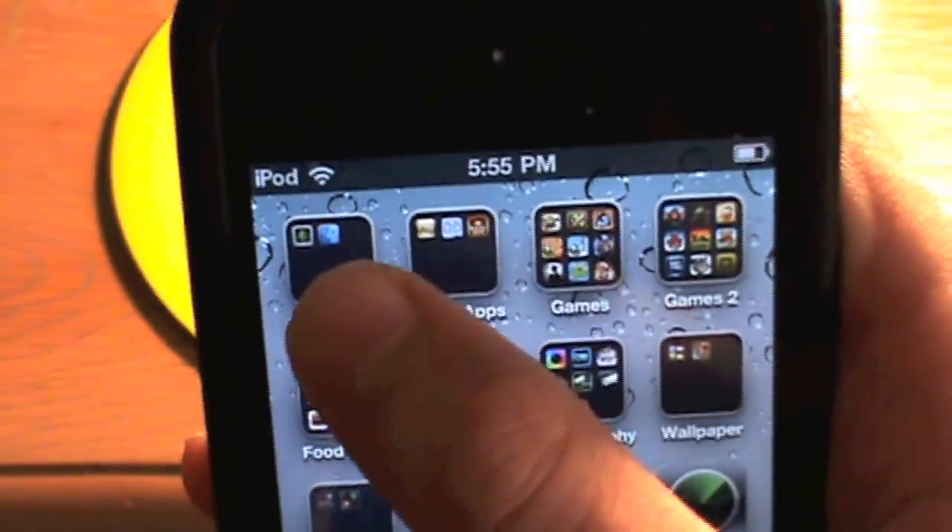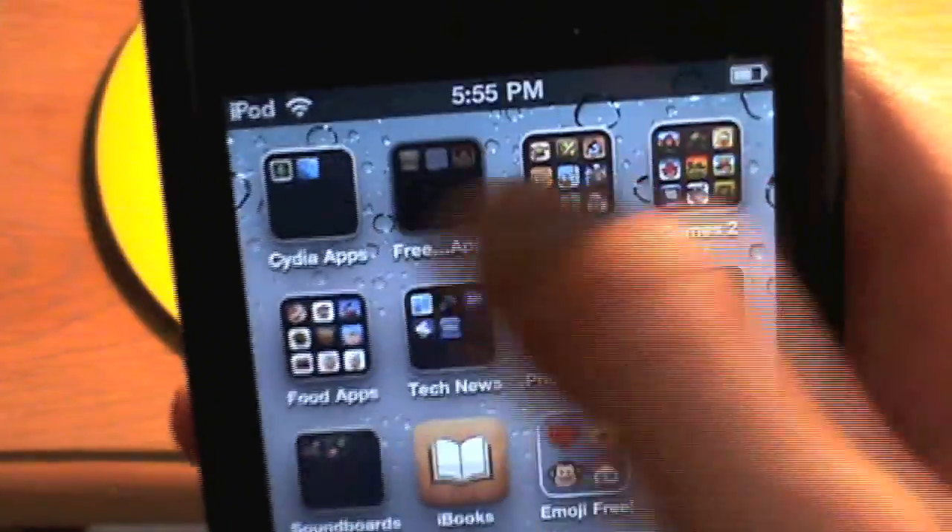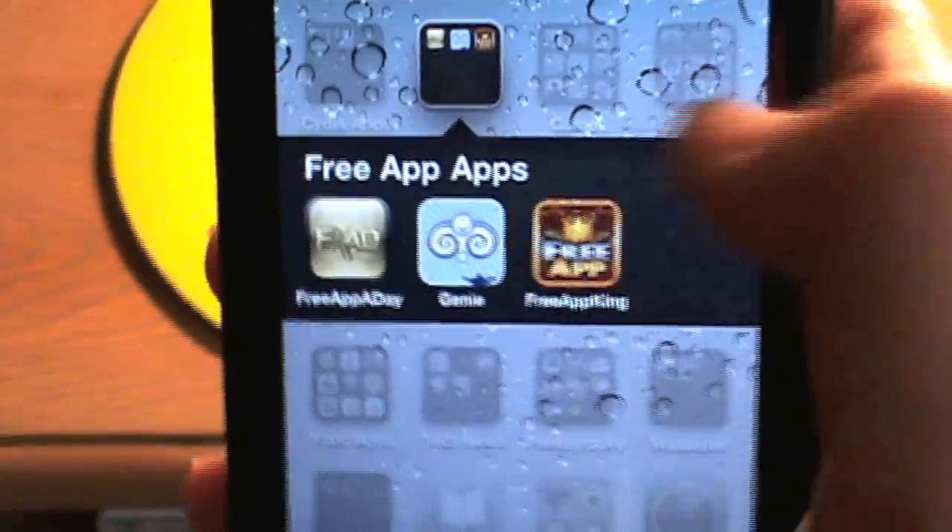On the next page, I have a few folders. I have Cydia apps, Free App a Day apps, and some other Free App apps.